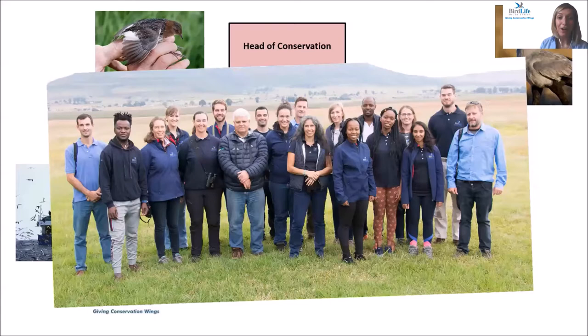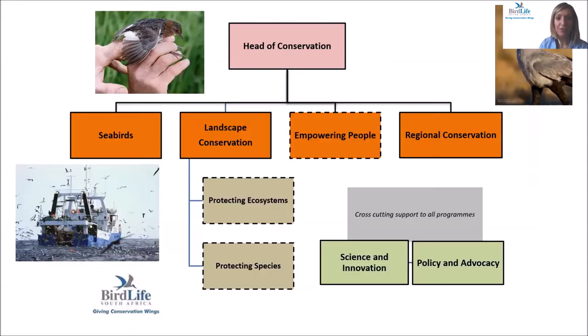This is the incredible, hardworking, dedicated conservation team of BirdLife South Africa. The Conservation Division has different conservation programs, and the different program and project managers will lead you through the work undertaken. We have six main programs: a seabird conservation program, a landscape conservation program focused on land birds in South Africa, with two different subdivisions on protecting ecosystems and protecting species.